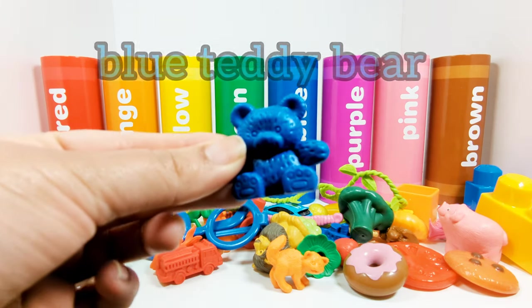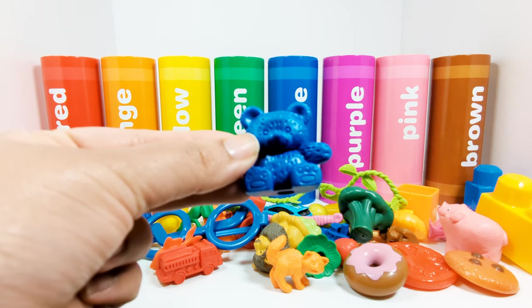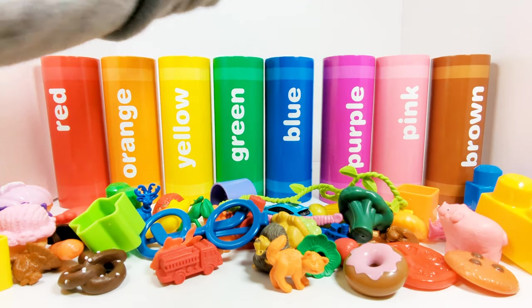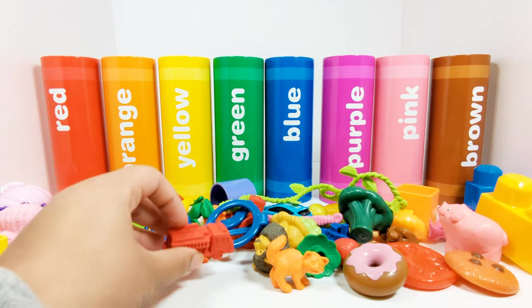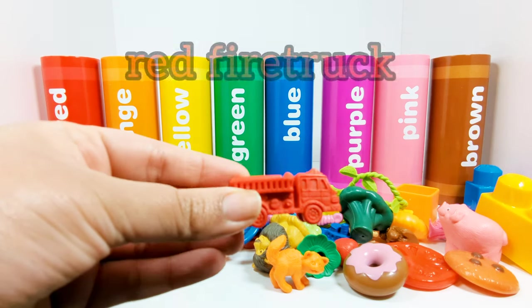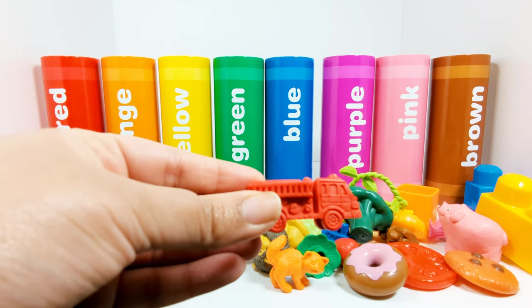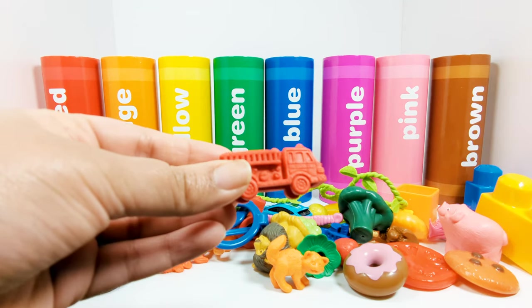This is a blue teddy bear. Which crayon does the blue teddy bear need to go in? That's right, the blue crayon. This is a red fire truck. Which crayon does the red fire truck need to go in? That's right, the red crayon.